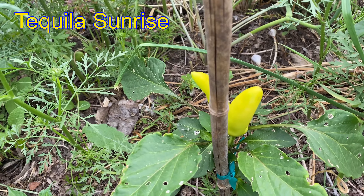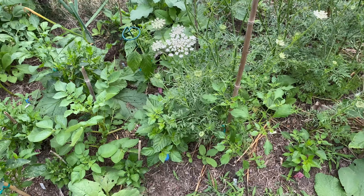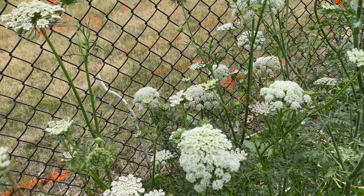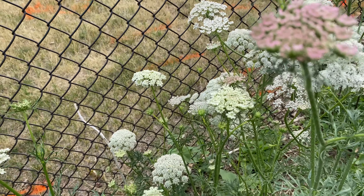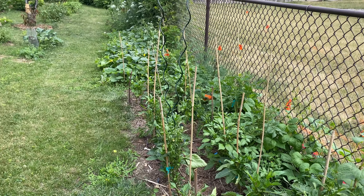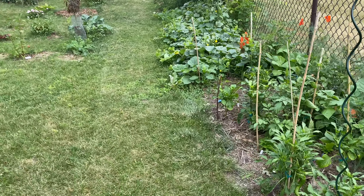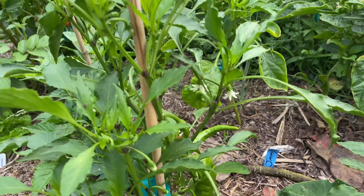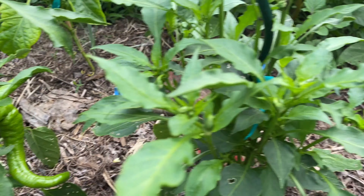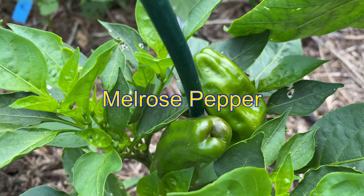That is tequila sunrise — it's going to turn orange. Seasoning peppers. Carrot gone to seed. That's the rest of the pepper patch. Sweet peppers — that's a dolce, this is a melrose, just starting to turn.